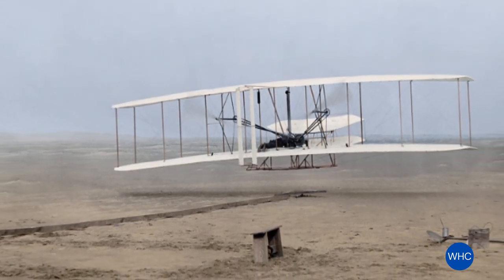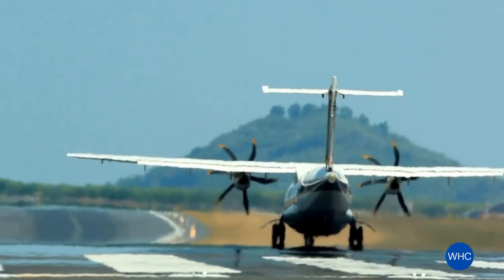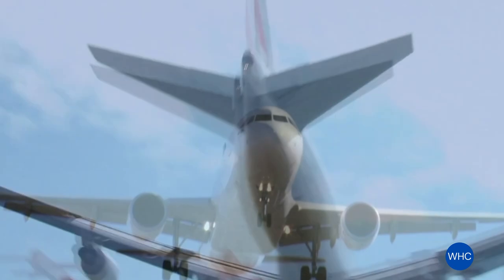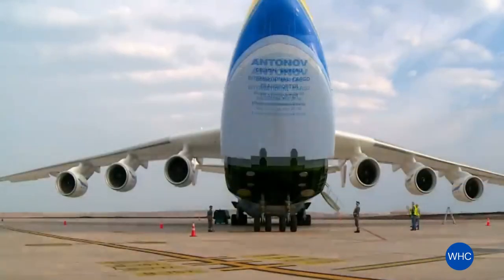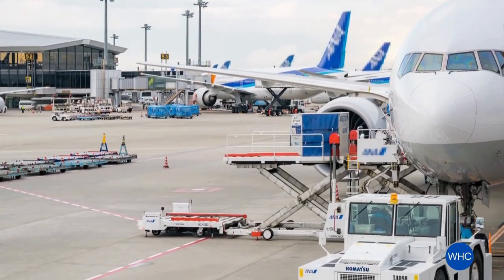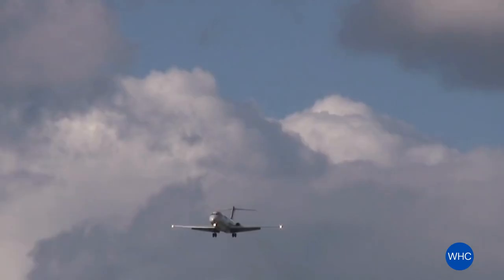Ever since the Wright brothers' first flight, our quest to thrust more payload into the sky has been relentless. From Howard Hughes's Spruce Goose to today's Boeing 747, the quest for size and power never ceases. The Antonov 225, the world's largest airplane, is a marvel of aeronautics. Its size is staggering — almost a football field in length and a wingspan of 291 feet. Designed originally by the Soviets, it now serves as a supercargo carrier. It was the first aircraft to fly that took off at a gross weight of greater than 1 million pounds.